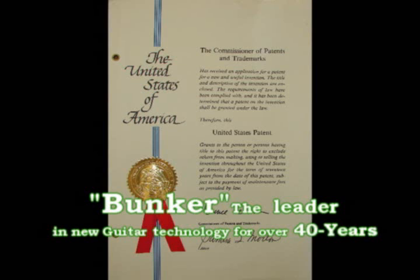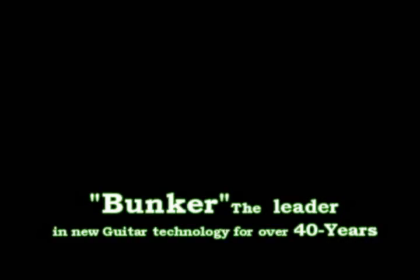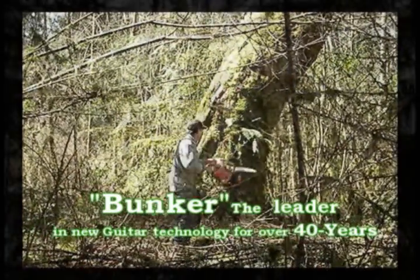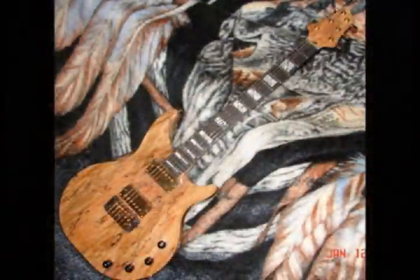Bunker Guitars is a company with a great history of innovation and technology in the manufacture of guitars, electronic basses, and touch guitars. At Bunker Guitars, we actually find our own business — we cut the wood and we process it, so as to put the finest wood in the world into our guitars.